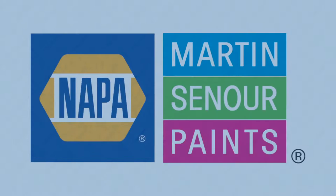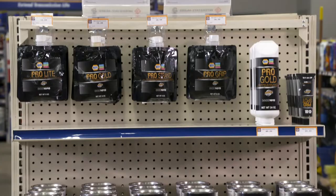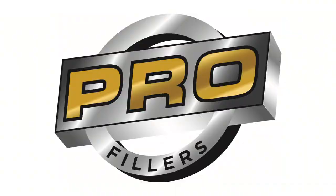Looking for an additional product line to help boost profits? The Pro Filler line of body fillers from Martin Senour is a premium line of lightweight filler, fiberglass reinforced fillers, and putties. It's the professional grade product offering that provides reliable, high caliber performance in any repair.